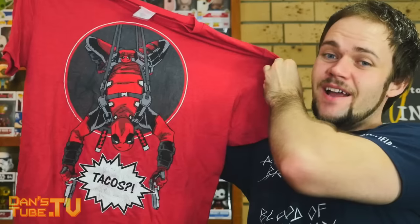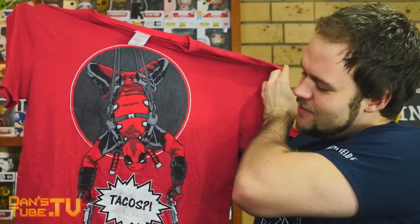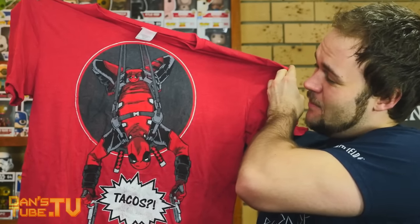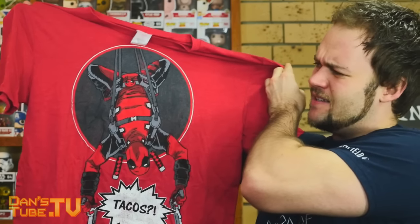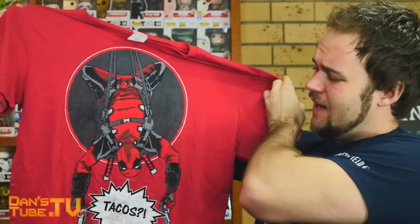We've got a red shirt, and I'm thinking it's going to be Deadpool seeing as February was such a big month for Deadpool. It's a pretty cool Deadpool shirt — Deadpool hanging upside down and it says 'Tacos?' That's pretty cool. I don't mind that shirt — nice print, I actually like the red. I think it'll look really good on. I love Deadpool so I can't complain.